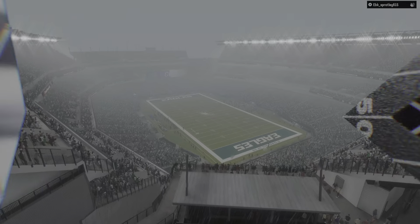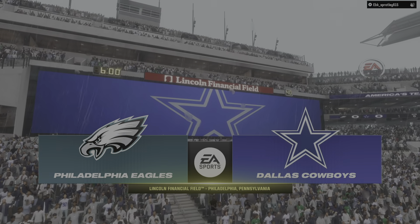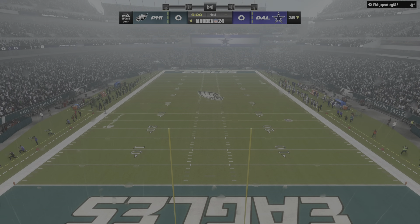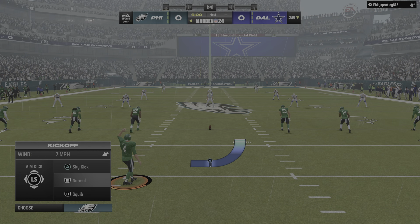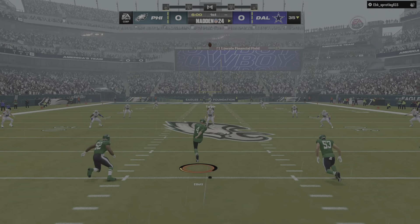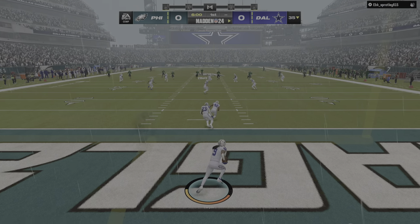We're at the home of the Super Bowl 52 champions, Lincoln Financial Field in Philadelphia, PA. Today, long-time foes square off in the NFC East, as it'll be the Philadelphia Eagles taking on the Dallas Cowboys. Here's the kicker, Jake Elliott, ready to get this one started. And off we go from Lincoln Financial Field.